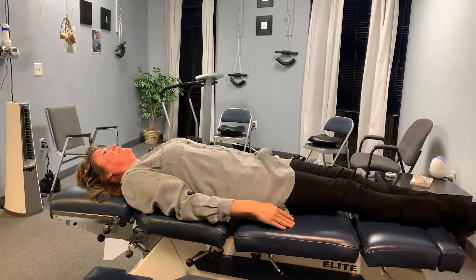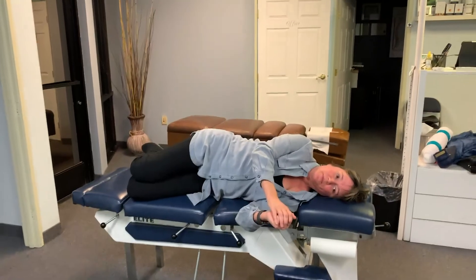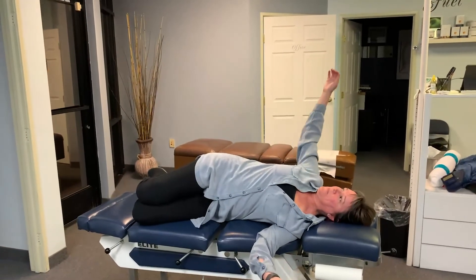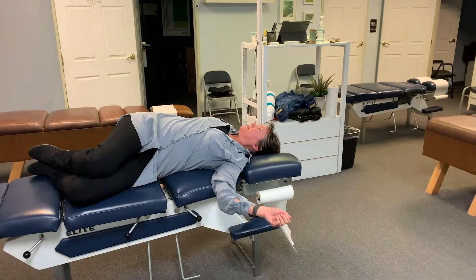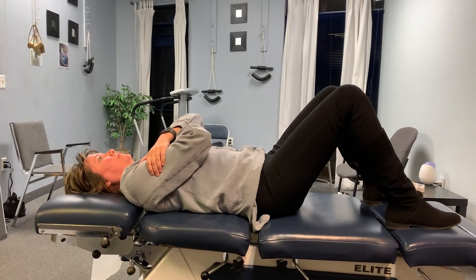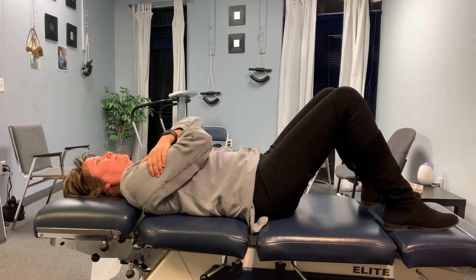Next is the lumbar rotation stretch. You want to be lying on your side with knees bent, then twist the upper body so that your upper back is flat on the floor. Hold that position for up to one minute. Next are pelvic tilts — lie on your back with your knees bent and rotate your hips forward and backward, which will create more mobility in the lower spine and pelvis.